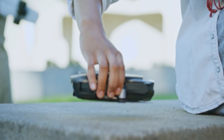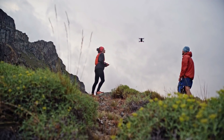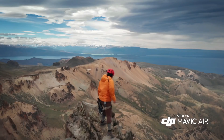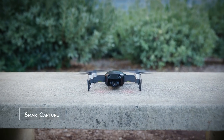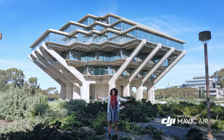The Mavic Air's striking industrial design is the perfect union of form and function. Even with its compact size, the Mavic Air remains stable in unfavorably windy conditions and at higher land elevations — something that was once only possible with larger, more expensive drones.